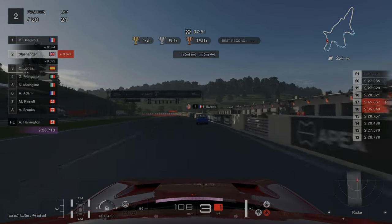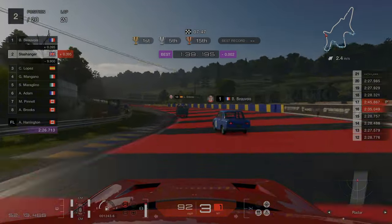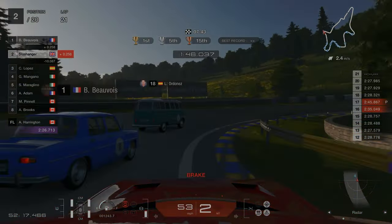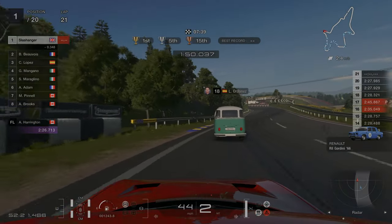Later in the lap we catch first place. This is a really fitting place for us to take the lead — the part of the track that I struggled with the most, and we end up taking first place. Couldn't have asked for a better place to gain the lead.